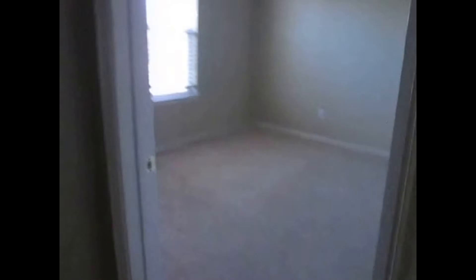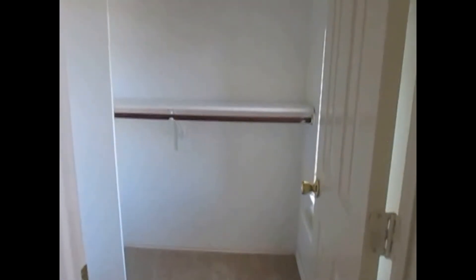Back towards the front of the home, this is bedroom number three. Bedroom number three has carpet and two-inch faux blinds. It has a walk-in closet with a window to let in some natural daylight, and closet rods on two sides, top and bottom on one.